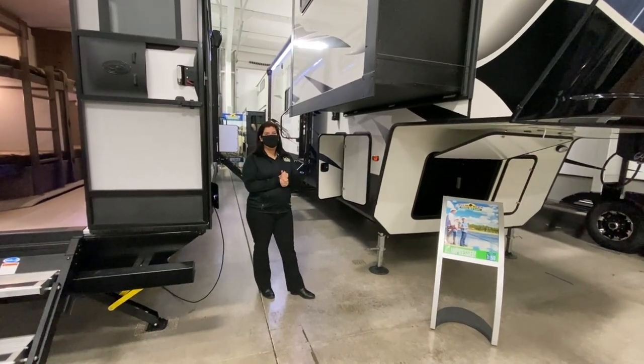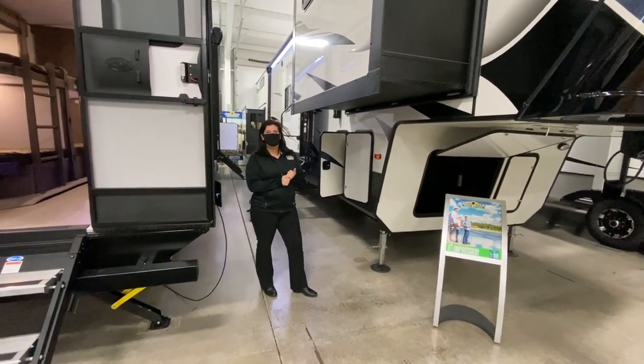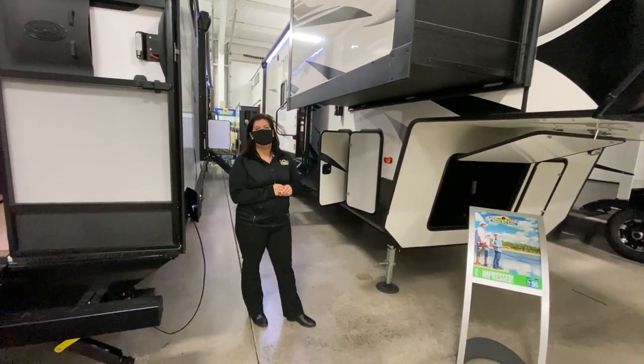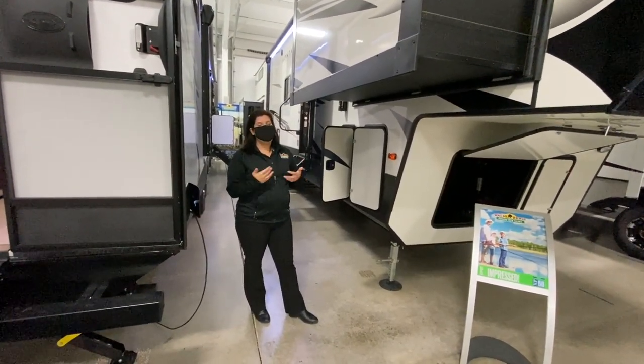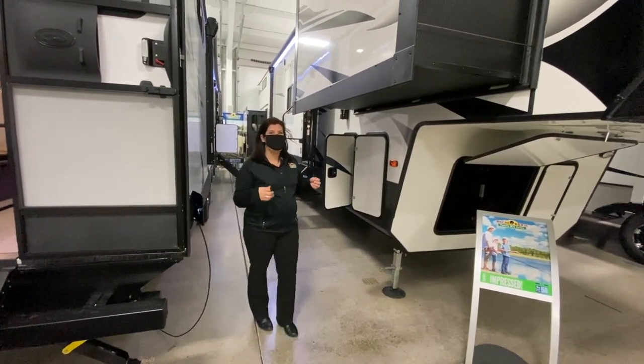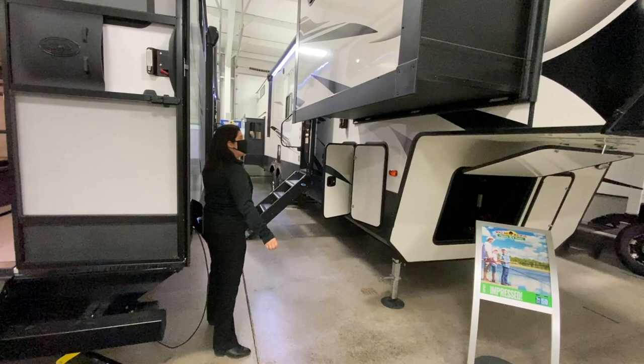Hey guys, it's Mallory here with Walnut Bridge. Welcome to another Feature Friday. Today we're going to be doing the Montana 377 FL. My kids actually love this floor plan and are wondering when we're going to get it, so I just want to show it off to everybody else. Here we go.